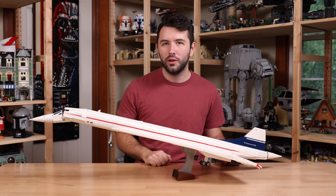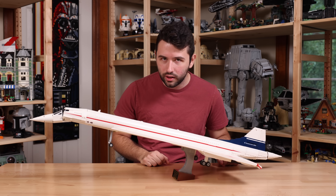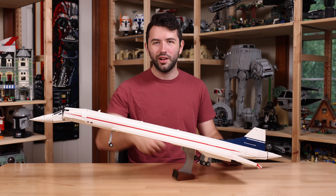Down below you'll find a link to LEGO.com if you want to buy the set. Thank you guys so much for watching — let me know in the comments below if you're going to be picking up the Concorde or not. Hope you guys have a great wonderful day, and I'll see you guys later. Bye!